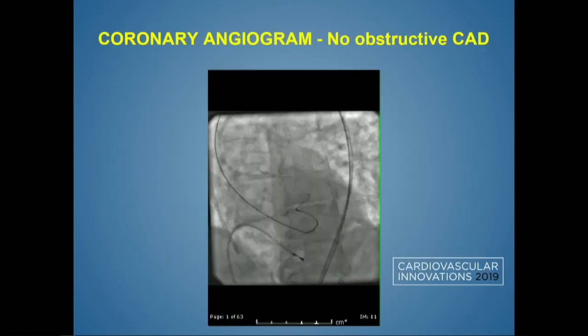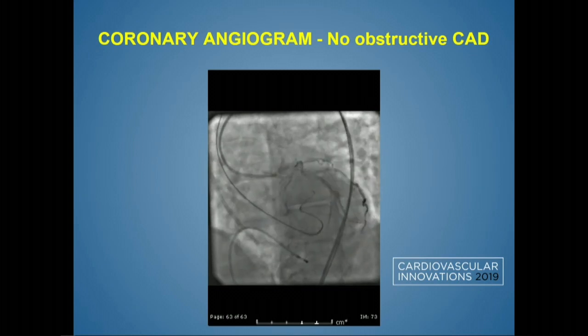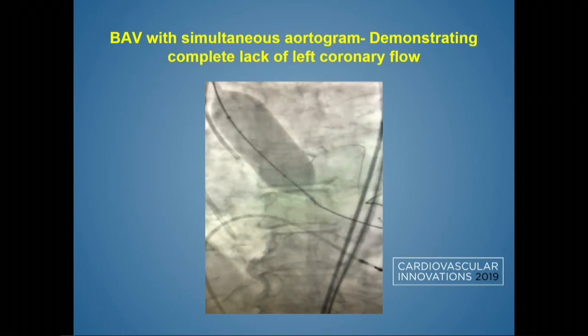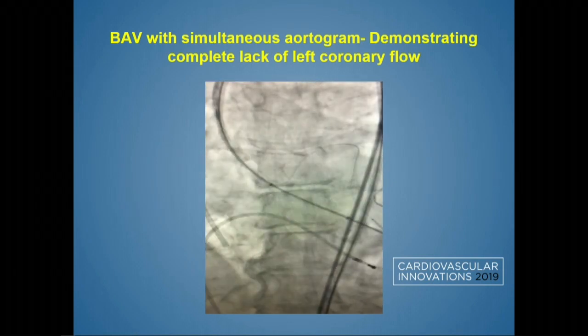This is the pre-procedural angiogram showing no disease in the native coronaries. During the BAV, the balloon did jump, but we saw that left main flow was fairly compromised. You can see we already had a guide in place — we had a bare metal stent loaded distally in the left coronary in anticipation of this. We then decided to proceed with valve deployment.